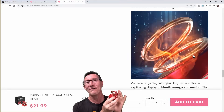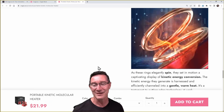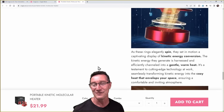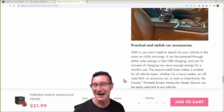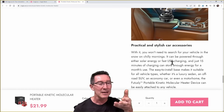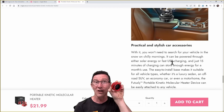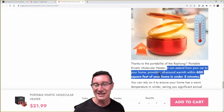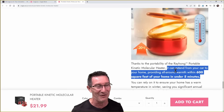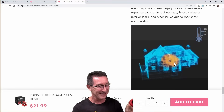Jesus. How do people fall for this? As these rings elegantly spin, they set in motion a captivating display of kinetic energy conversion. The kinetic energy generated is harnessed and efficiently channeled into a gentle warm heat. Just the wanky Photoshop graphics. It can be powered through solar energy or fast USB charging, but I don't see anywhere on this where it says USB charging, and my one's not USB charging. All the ones I've seen are solar cell only. You'll be the only one in the street if you have one of these molecular energy wankery devices.